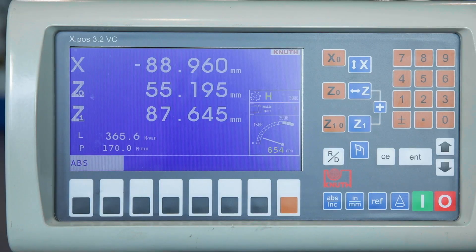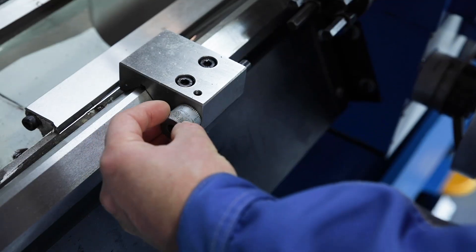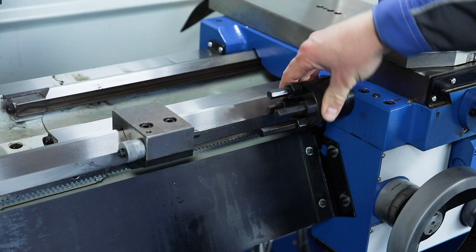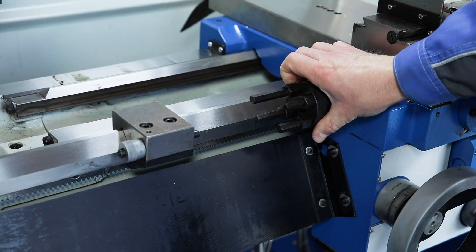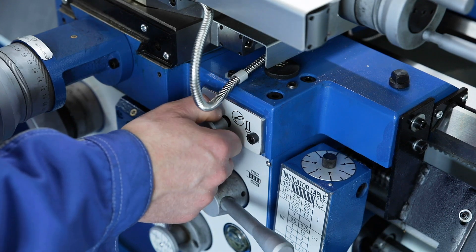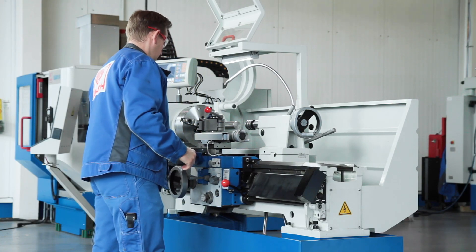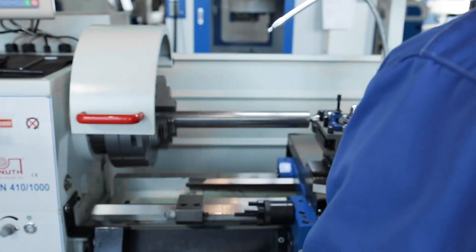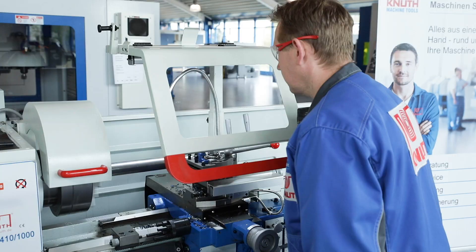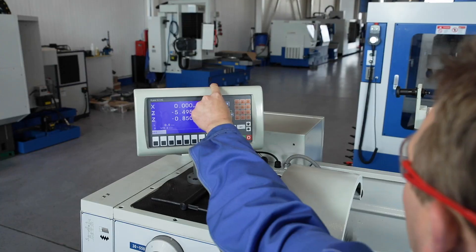The spindle speed is continuously adjustable from 30 to 550 and 50 to 3000 revolutions per minute. Micrometer and turret stops are standard. The integrated central lubrication on the support ensures low maintenance requirement. The machine has a 3-axis position display with an integrated spindle speed display.